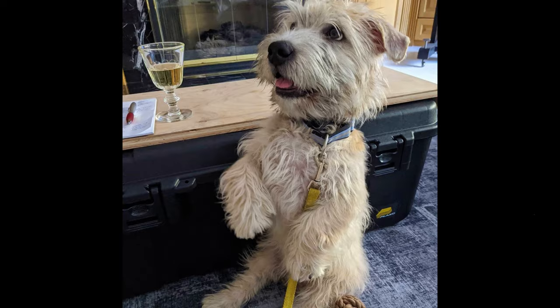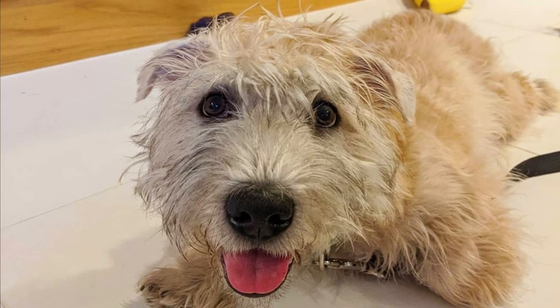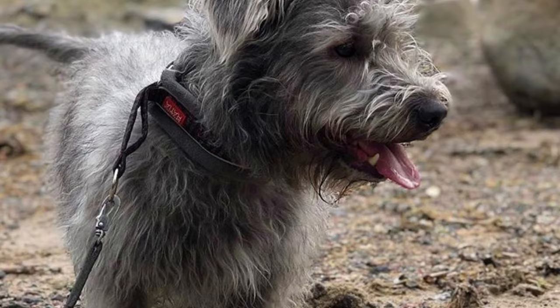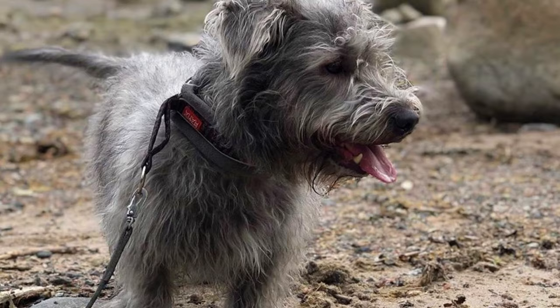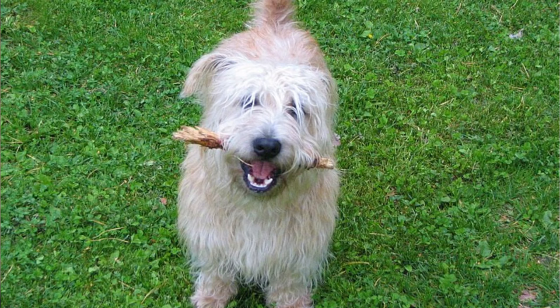Number six: Digging. Glens were bred to hunt prey underground, so it shouldn't be surprising that they love to dig. Especially if they don't get enough exercise, they will likely dig up your flower garden. On the other hand, their natural tendency to dig and chase makes them a perfect fit for earthdog trials, where they follow scent into dens and work with quarry. They also do well in agility.